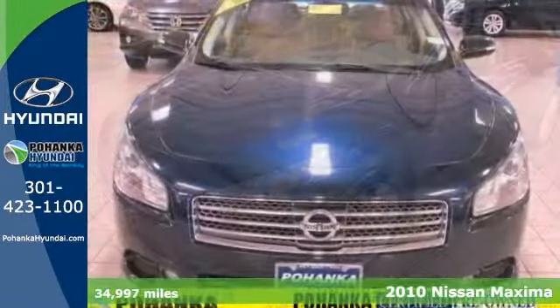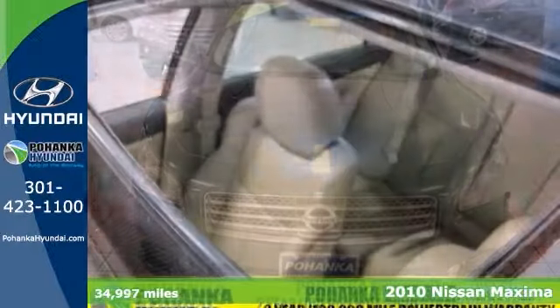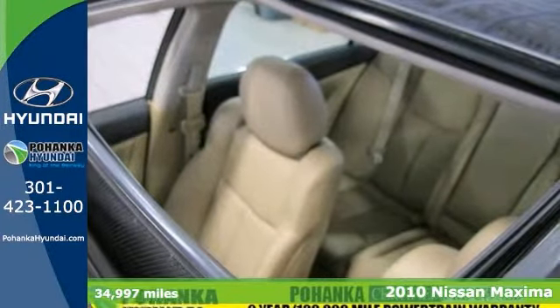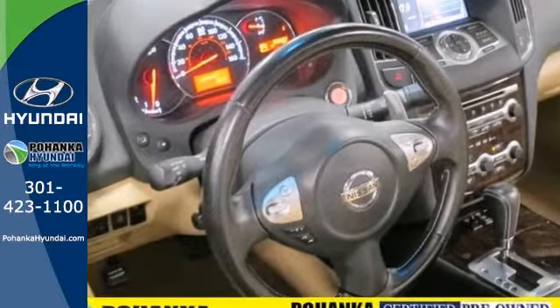Set down the mouse because this gorgeous 2010 Nissan Maxima is the one owner car you've been hunting for. When H2O starts showing up in the forecast, front wheel drive will help keep you in control of things.